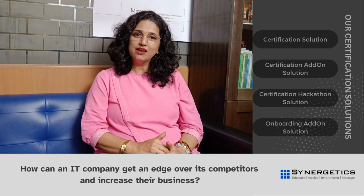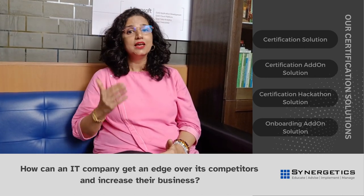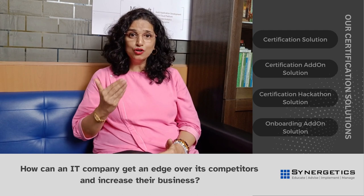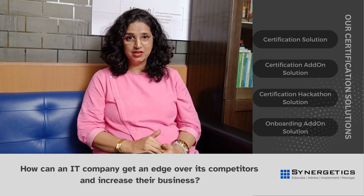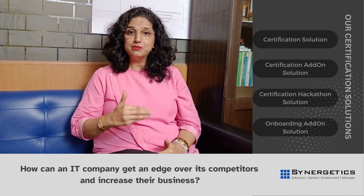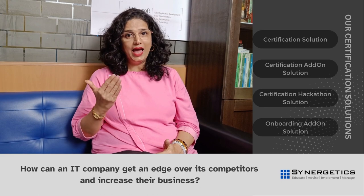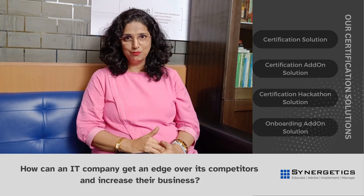Step number three is assessment — that is formative and summative assessments, email support, and ongoing support for exam preparation. Step number four is services — that is LMS enrollment, as well as self-learning resources and learner reporting.